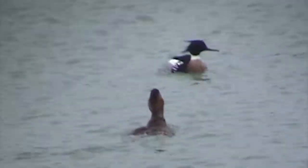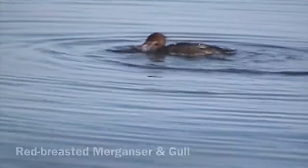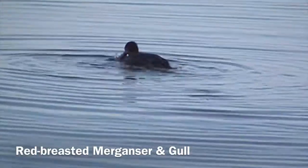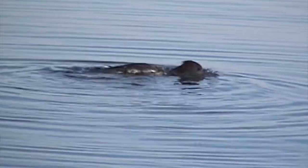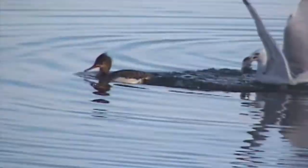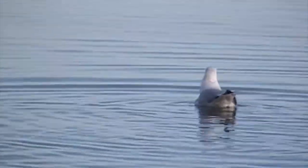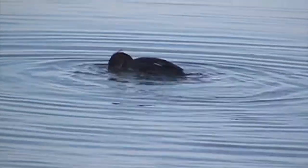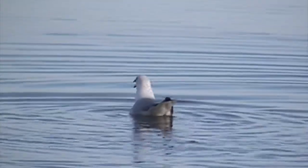We have another video of a female merganser. She's got a fish and is moving it around — but a gull steals it on Lake Erie. Gulls have to eat too. The merganser dove and caught the fish, but the gulls take advantage of that. That's what happens when you're on Lake Erie.